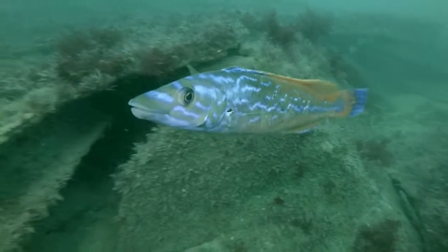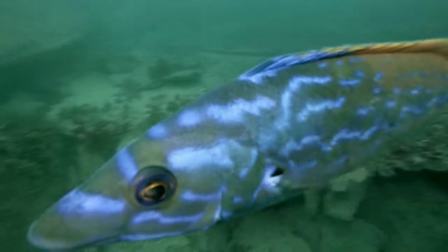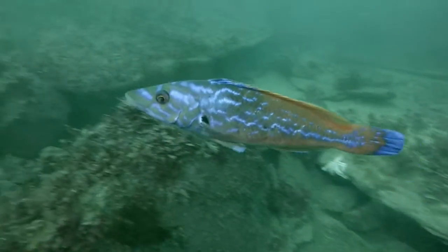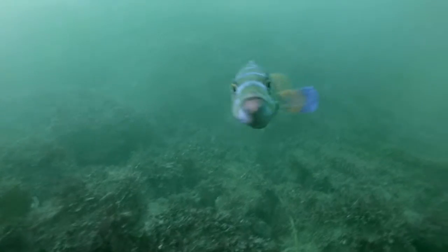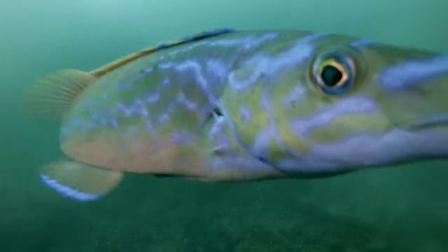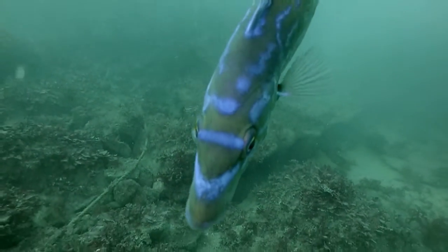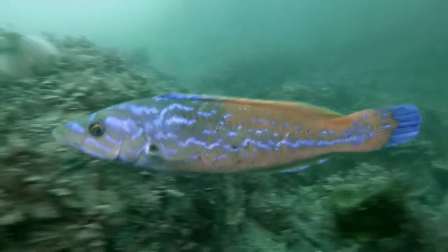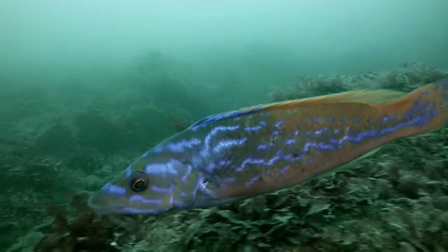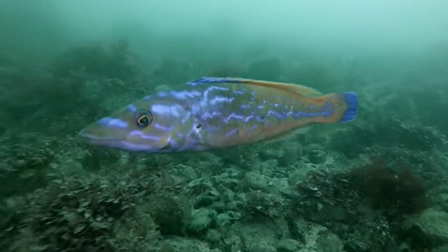The fish here are quite friendly, which is quite nice. The wrasse has taken exception to my camera — just gave it a little peck. He's blazing with mating colours, so perhaps he's getting a little defensive of his territory. Beautiful, beautiful fish though.